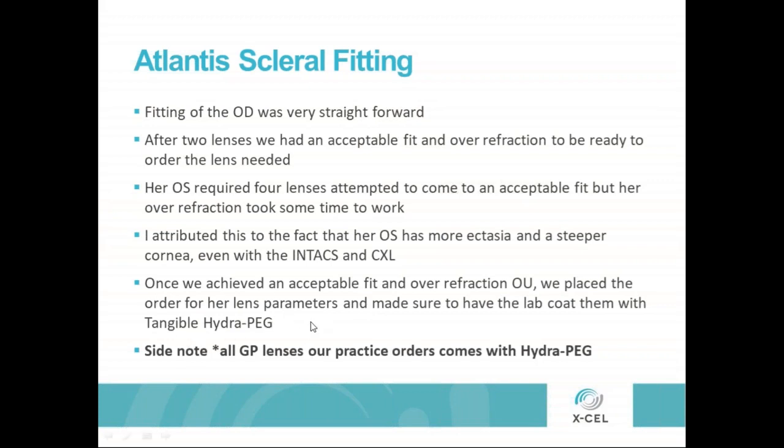As a side note, I have heard other practitioners kind of reserve the HydroPeg for their difficult patients, or say they don't need to put HydroPeg on everyone. In our practice, I don't hold back what I think is the best or pick and choose who I'm going to give it to. No matter who orders a lens, any of the optometrists — if it's a GP lens, it comes with HydroPeg on it. We got the lenses in and she came in about 10 days later.